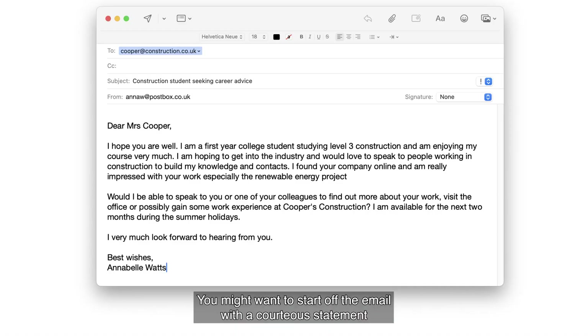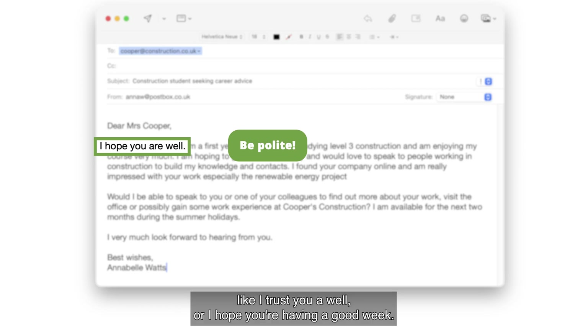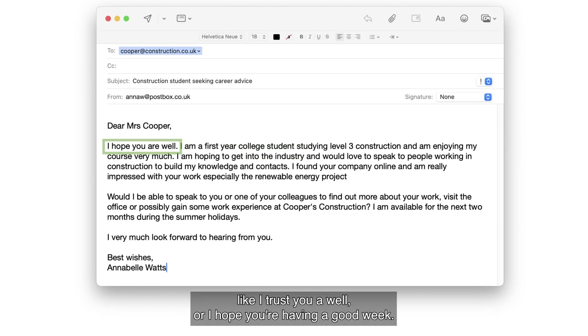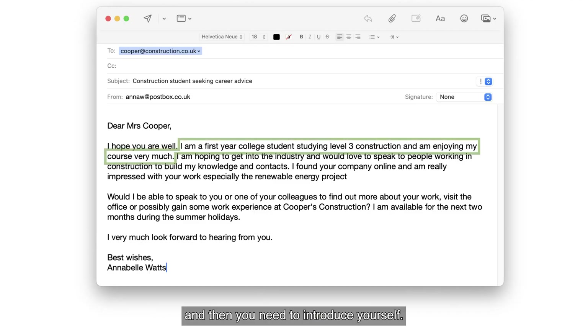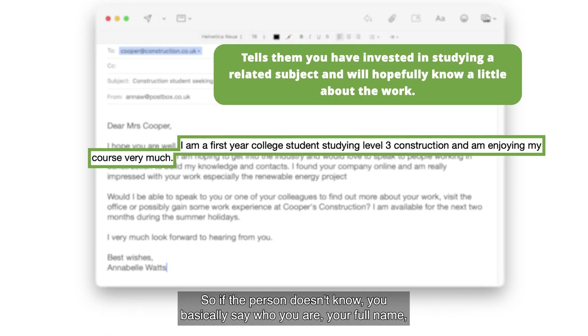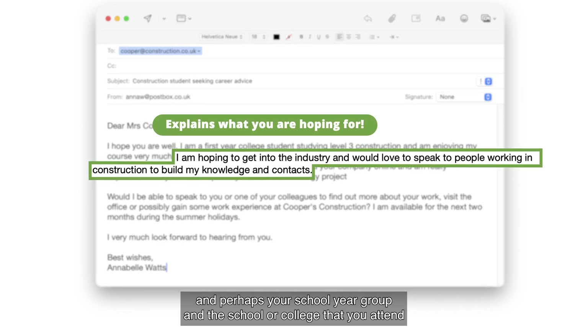You might want to start off the email with a courteous statement like, 'I trust you are well,' or 'I hope you're having a good week.' It's just common courtesy. And then you need to introduce yourself. So if the person doesn't know you, basically say who you are — your full name, and perhaps your school year group, and the school or college that you attend.